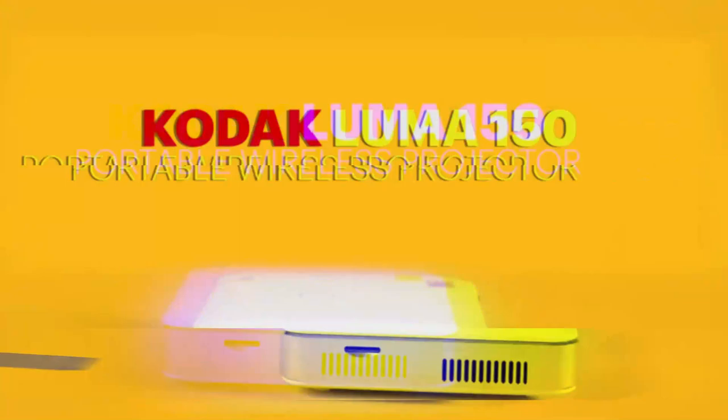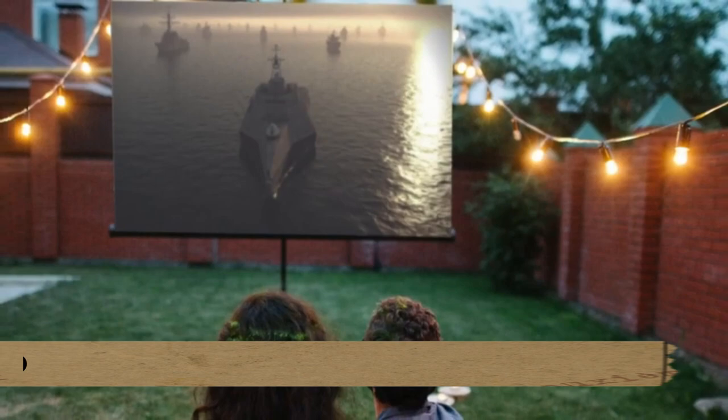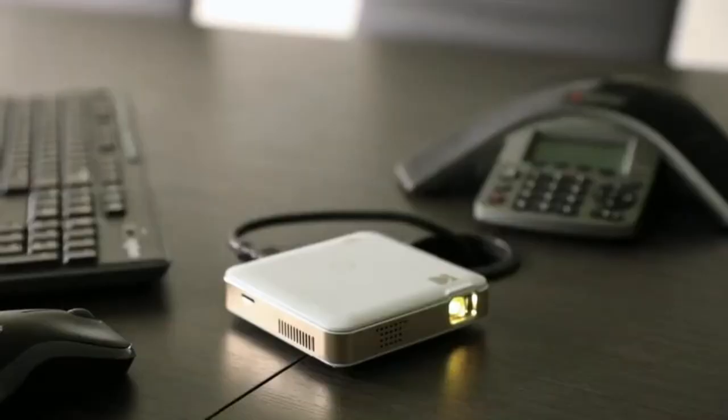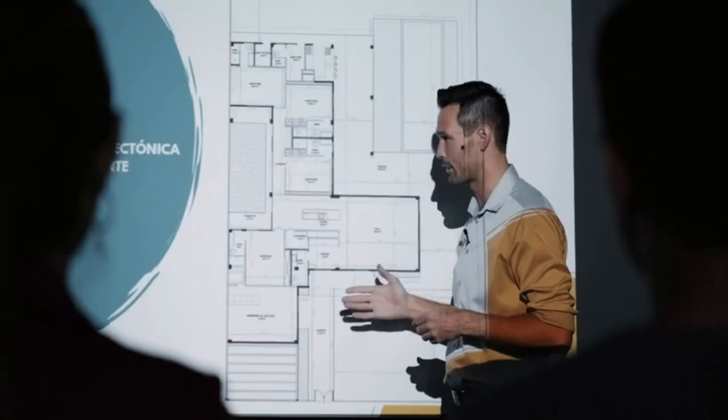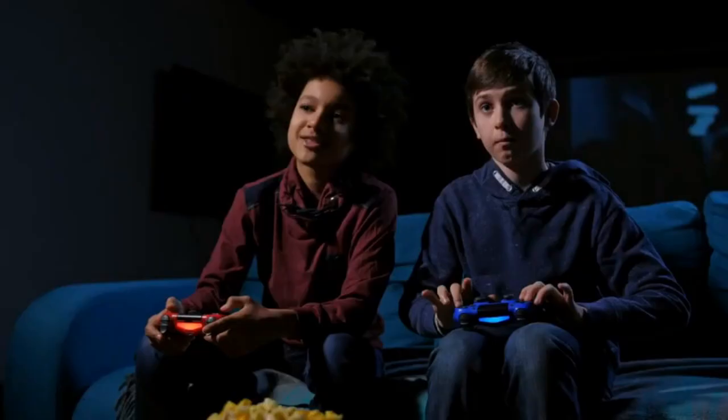The Konak Luma 150 Pocket Projector is ranked 12th. The screen will purportedly be stretched up to 150 inches with this product while still generating sharp, bright visuals. Furthermore, depending on whether you need to make a professional presentation, watch a movie, or play games while traveling, it is small enough to fit in a backpack or a briefcase.